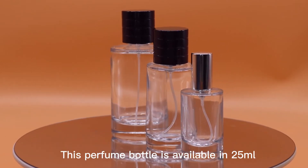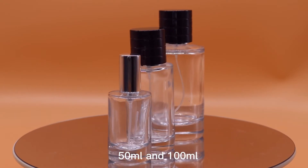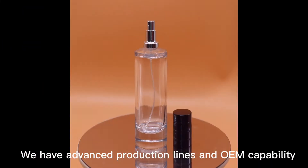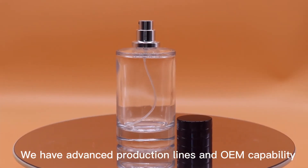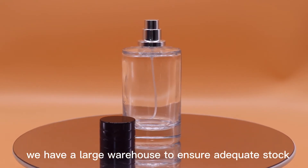This perfume bottle is available in 25 milliliters, 50 milliliters, and 100 milliliters. We have advanced production lines and OEM capability. At the same time, we have a large warehouse to ensure adequate stock.